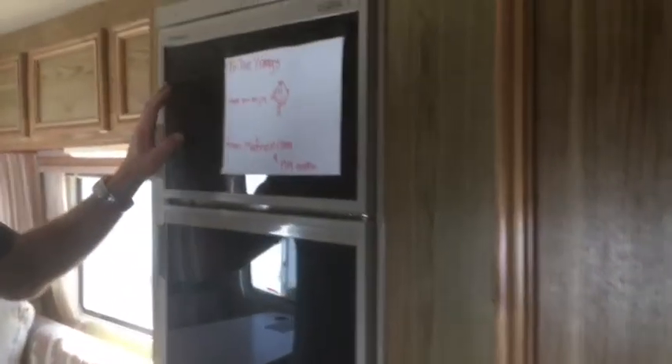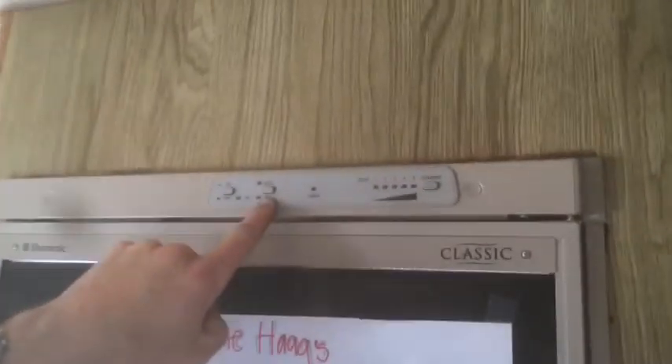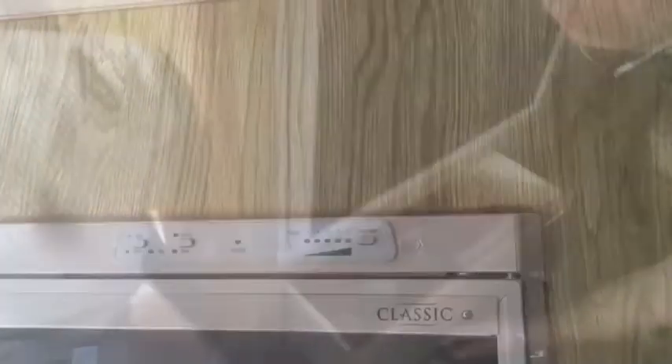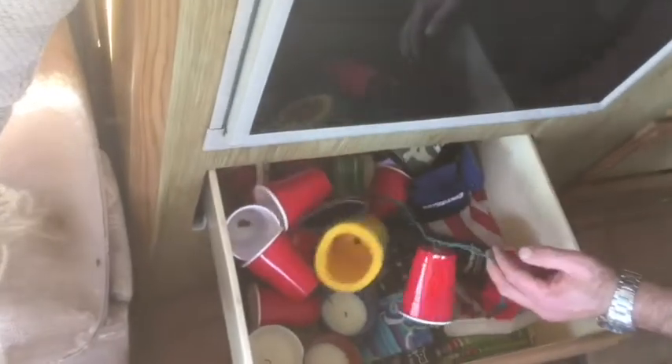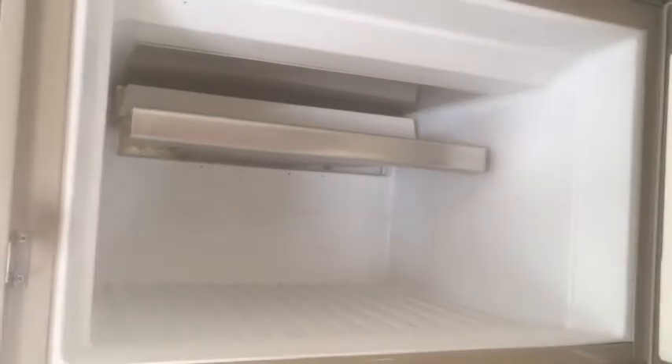The refrigerator works fantastic — it can either run on liquid propane or when you're hooked up to electricity. This is where we keep everything for picnic: lights to string up outside, American flag, picnic table, cups, and so forth. It's a good size for the five of us, with a freezer. We put stuff in here frozen and it keeps it cold, but the freezer won't necessarily freeze something — you're not going to make popsicles in there.